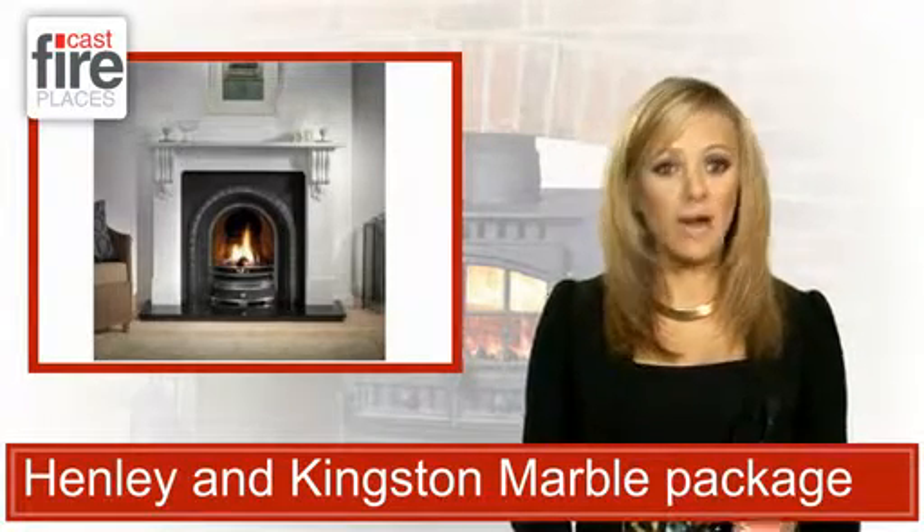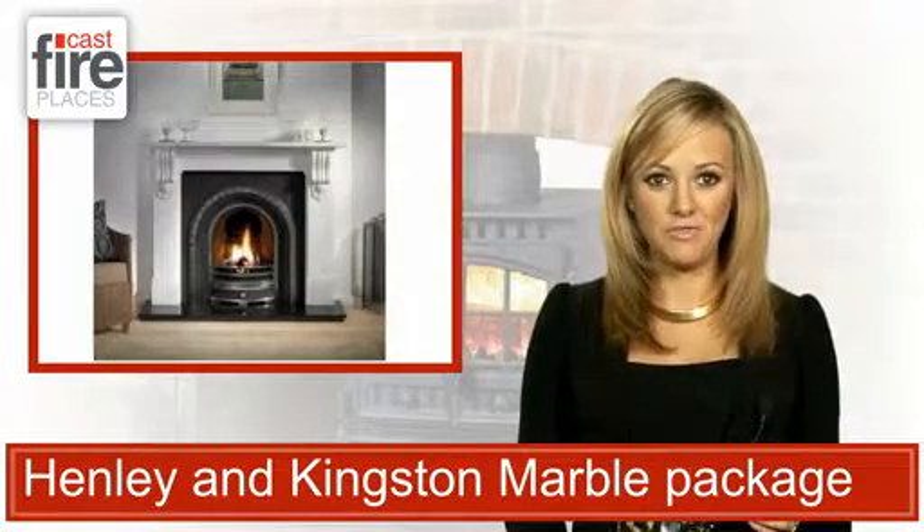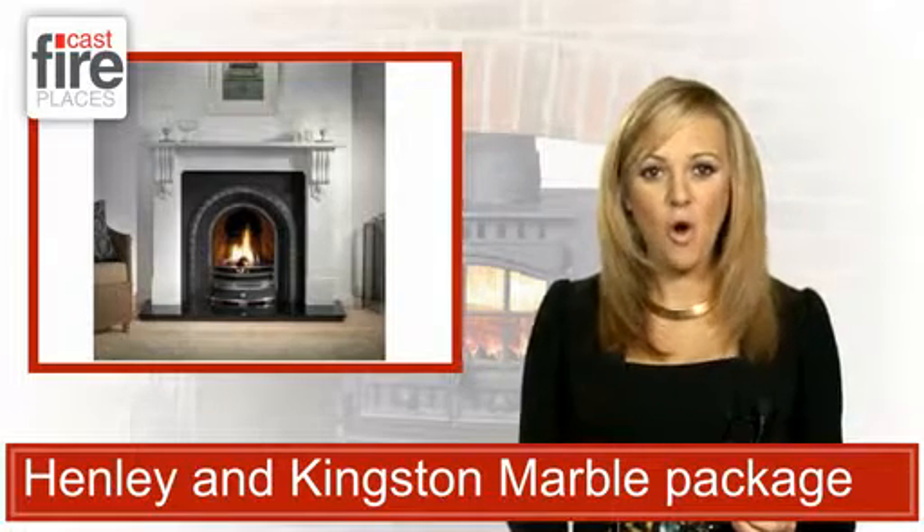To really make the Kingston surround pop, you need the right insert, and it's this package that's provided by the sophisticated Henley arch, which reflects back the grandiose nature of the mantle.